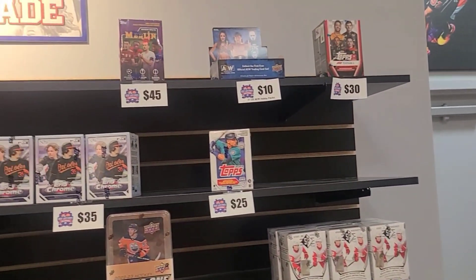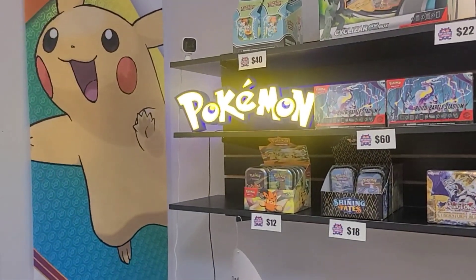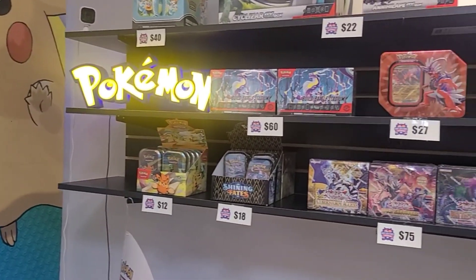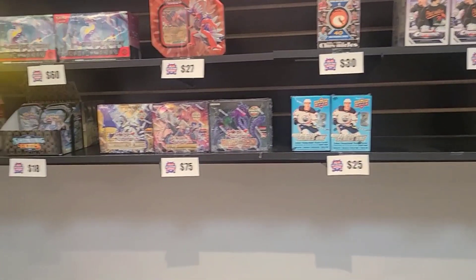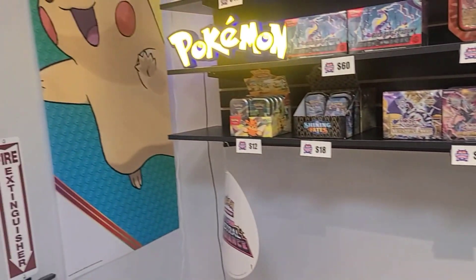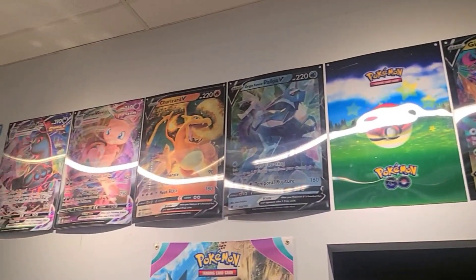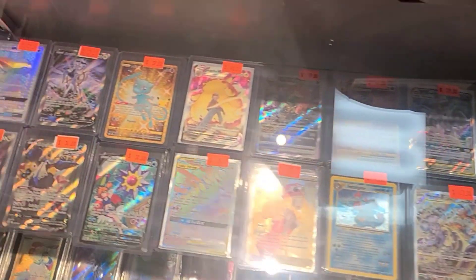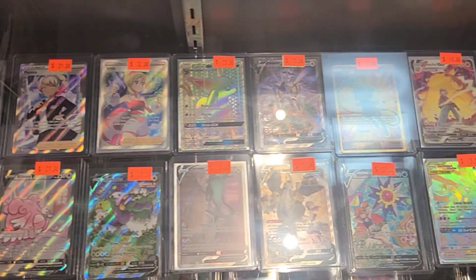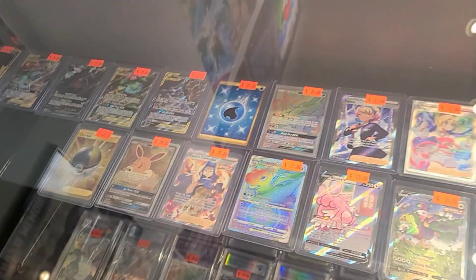I'm going to buy those singles I pulled over there. That's a great Pokemon sign — that was 3D printed by my buddy. And you just thread the lights and the cords through it? I'd love to learn it, but I feel like I want to break it. I don't think there would be anything I'd be printing — I don't know what I would need.